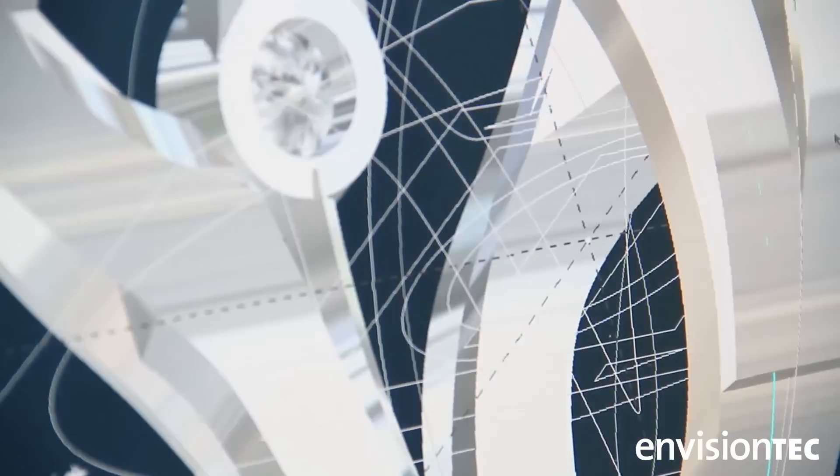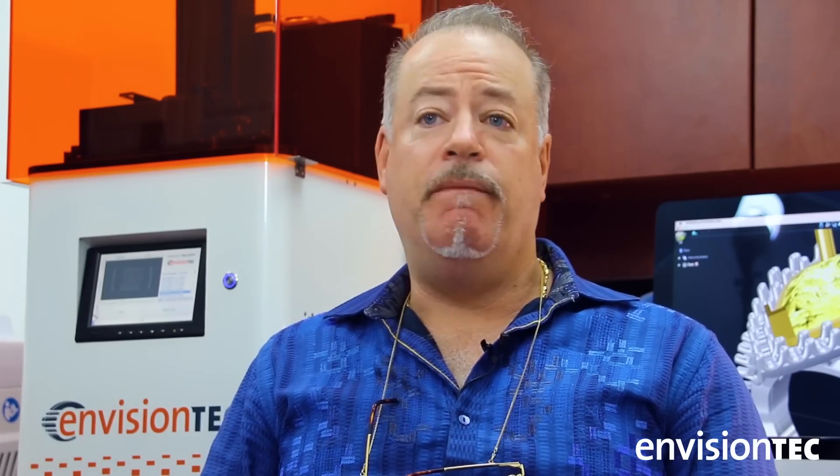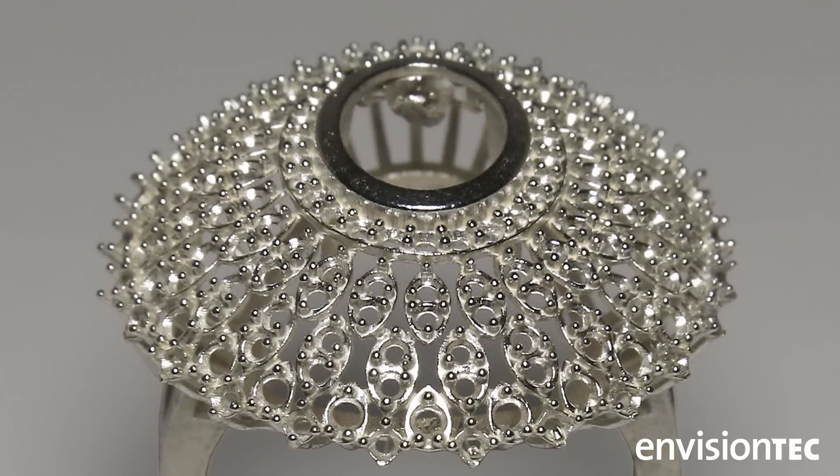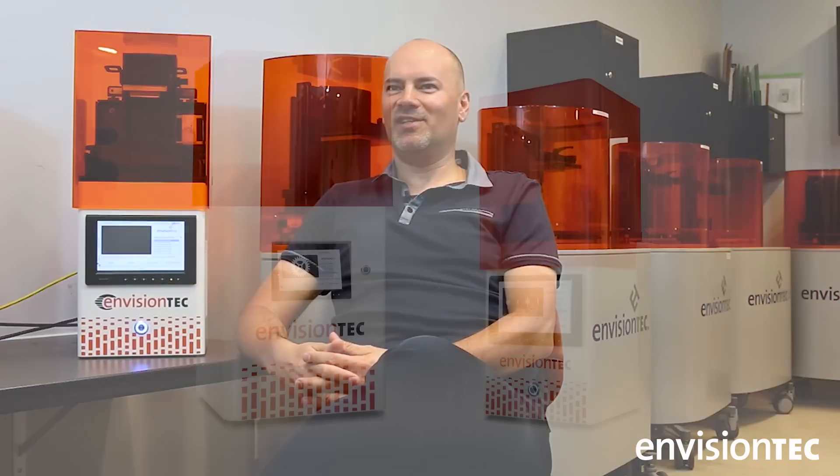If you are serious about your work and you have passion for what you do, then it's going to pay off to invest in a professional machine. And that's why we got it. It's just unbelievable. This little thing is amazing.